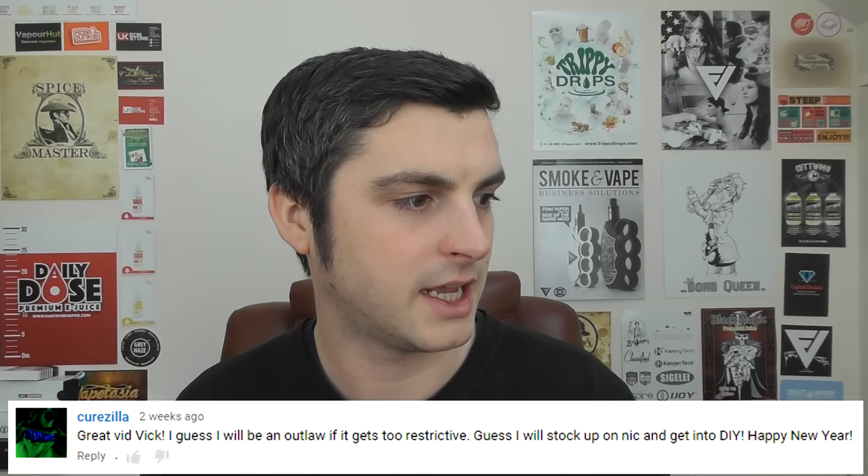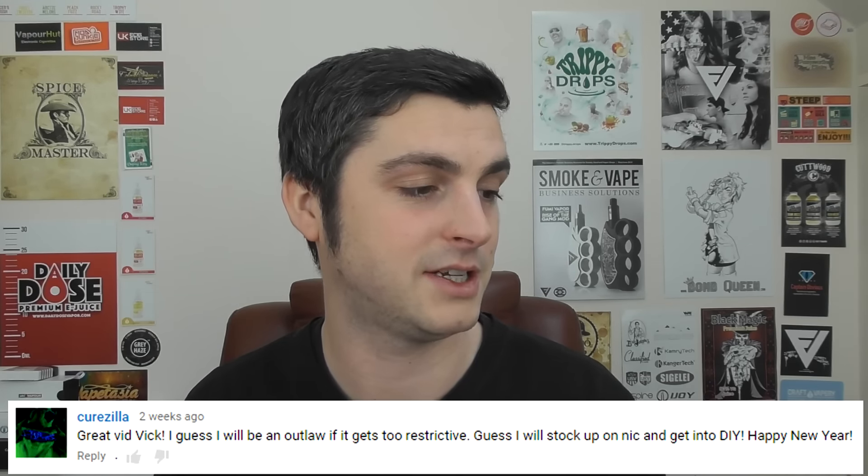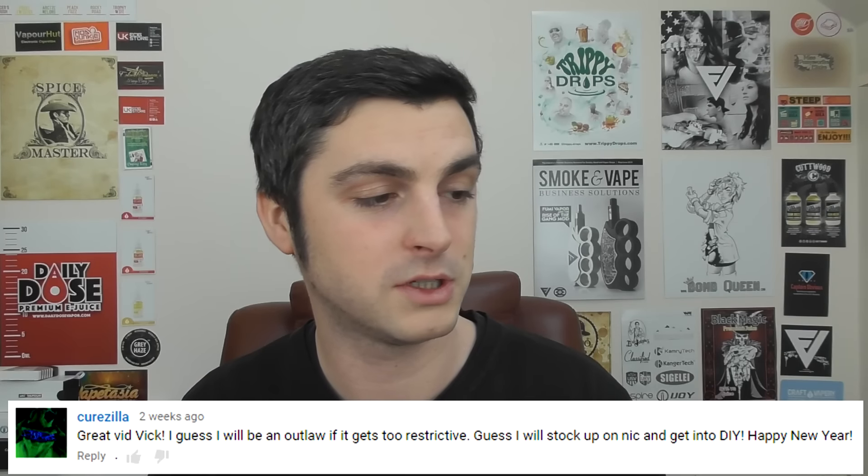Crewzilla says great vid Vic — they'll be an outlaw if it gets too restrictive, and will stock up on nicotine and get into DIY. I think a lot of people are stocking up on nicotine. On its own, not stored well, it lasts about a year, and if you freeze it, it can last a lot longer — but I can't be arsed with that at all.